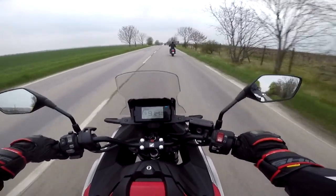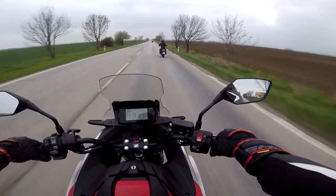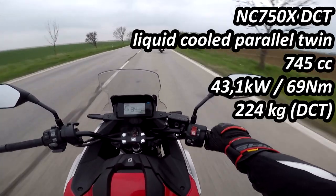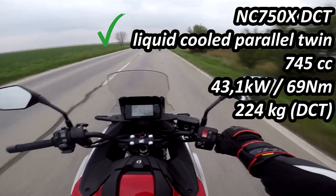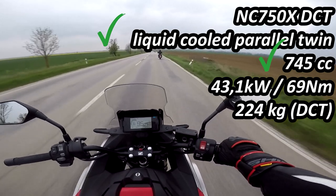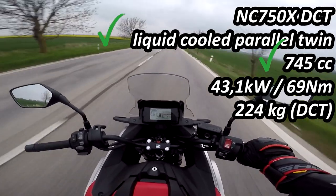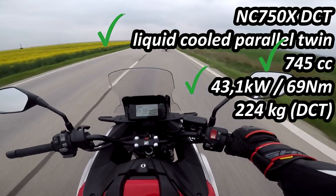This is no super sport, but the acceleration is there — it's just not dramatic. Speaking of the engine, this motorcycle has a twin cylinder engine underneath the fairing. It's a liquid-cooled 745cc engine which has 43.1 kilowatts — yes, you're hearing correctly, 43.1 kilowatts — and 69 Newton meters of torque. So that's not a lot of power, and that's not a lot of torque either.